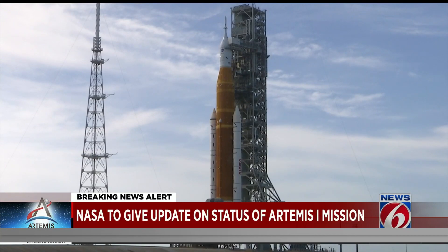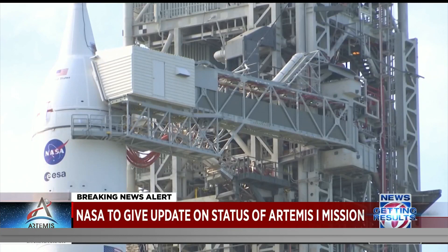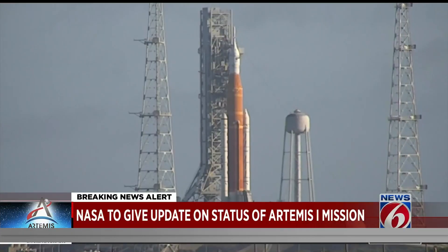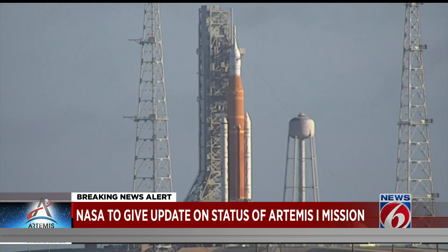The bigger issue is a piece of sealant — a piece of silicone sealant, much like caulk — that they used to fill a gap between the top of the capsule, the Orion, and the service module below it. They discovered after the storm that the wind had peeled away some of that sealant.